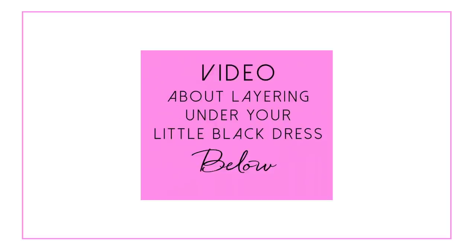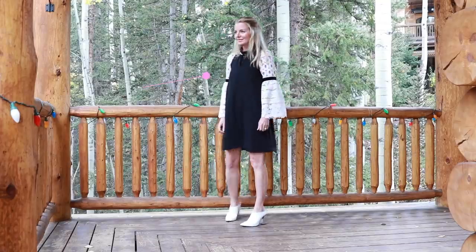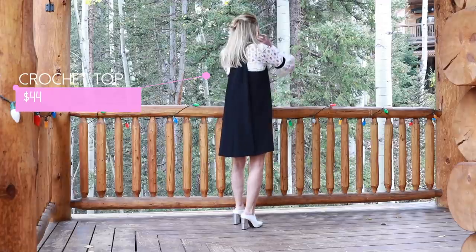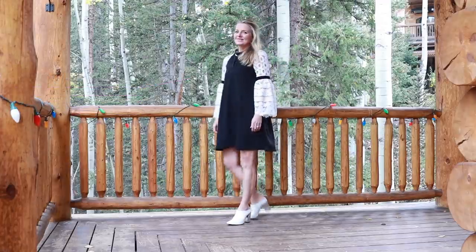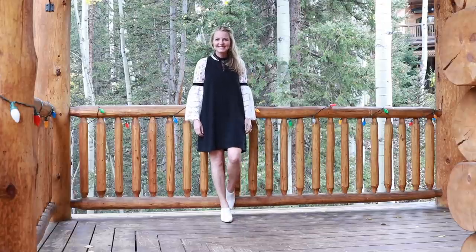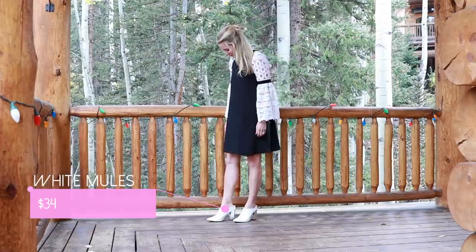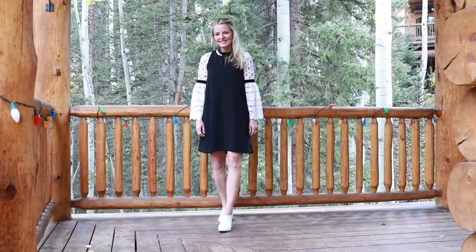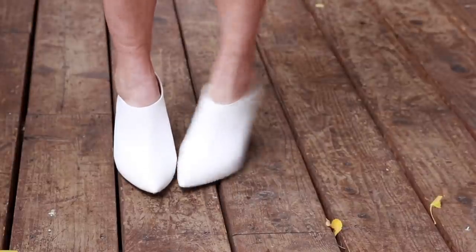The last way to wear your little black dress is one of my favorites — layering under it. I've done a video on this before and I'll put a link below so you can get even more ideas. Layering under your little black dress is a wonderful option, especially right now when we're transitioning from one season to the other and you want to winterize your spring or summer dresses. It could be a turtleneck, a button-down, a silk blouse, or a short-sleeve, long-sleeve, balloon-sleeve, or puff-sleeve top.